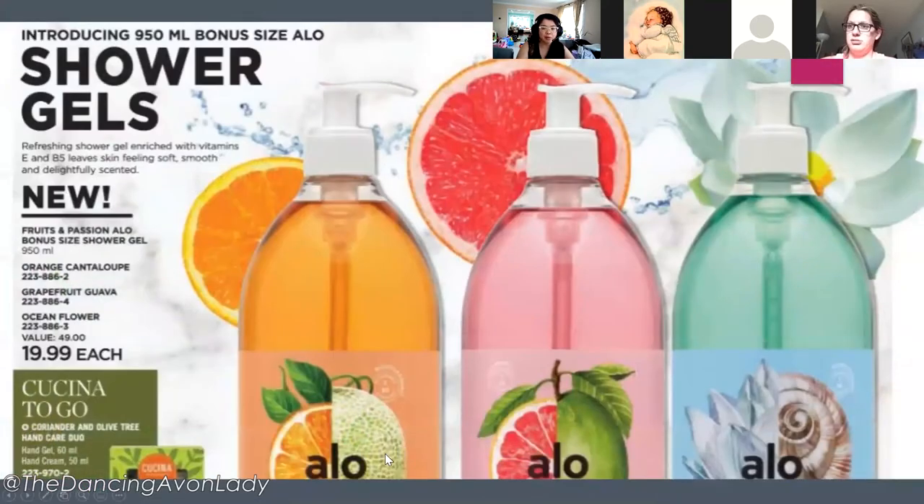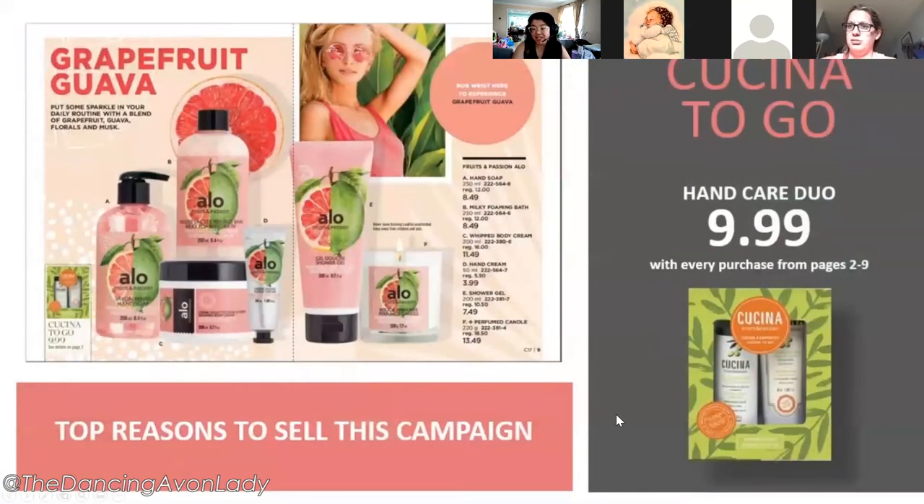Here is the beautiful banner, and the shower gel is mostly featured on the cover and front pages of this brochure. I'm thinking about selling it on convenience — it's biodegradable, enriched with vitamins and antioxidant ingredients, and being in a pump makes it really convenient in the shower. It's also a larger bottle so customers need to rebuy less often. It comes in orange cantaloupe, grapefruit guava, and ocean flower, and there's a promotion to get the coriander and olive tree hand care duo at a special price with a qualifying order.